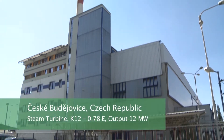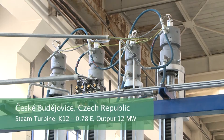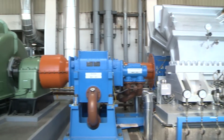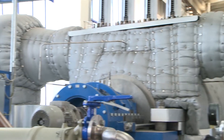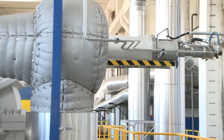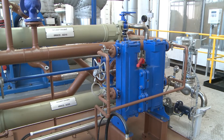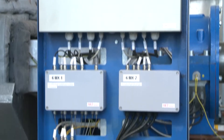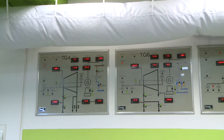A typical example of an order delivered by the ECOL Group is the energy center in the České Budějovice heat and power plant, where the original back-pressure turbine was replaced by a new condensing steam turbine supplied with a gearbox as the drive unit of the original generator. The order included heat insulation of the casing and piping, water condensing system, lubricating oil system with the oil tank placed separately beside the turbine, electronic control and safety system including field instrumentation, and a control room which displays the technological processes.